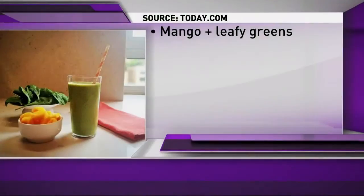Raw veggies and fruits are good for us, but there are ways to pair them with other foods to make them even more nutritious. Here are four combinations that you can try.